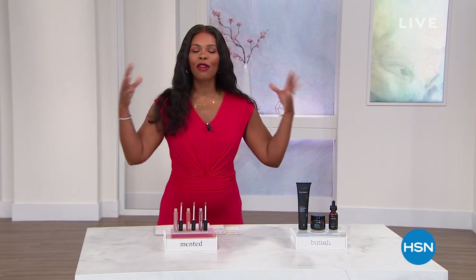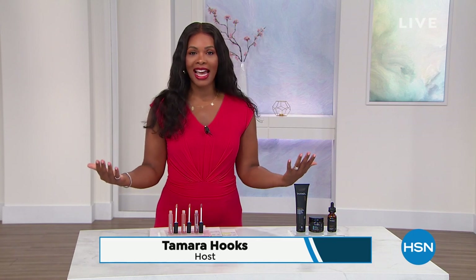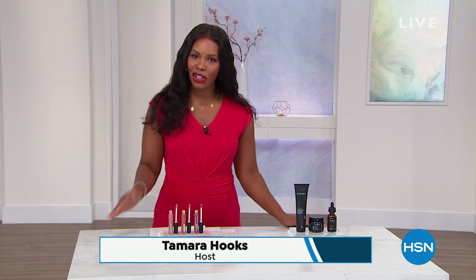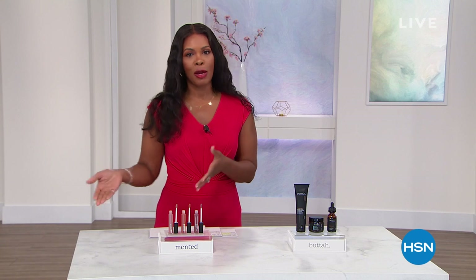You're watching HSN, and this is a full hour of Shades of Beautiful. Here at HSN, we celebrate customers of all shades, and beauty comes in all shades. This show has really been designed and curated with products specifically for customers of color or from brands by people of color. I'm glad that you're shopping with us.